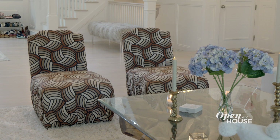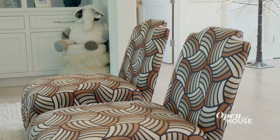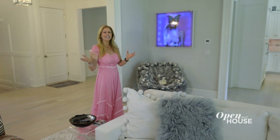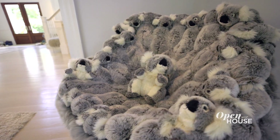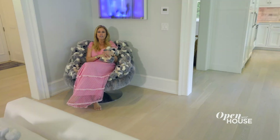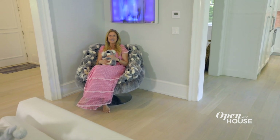These chairs are from the 50s and sort of unexpected in this room, but I don't think there are any rules. I'm a minimalist, I would definitely say, but then you'll see something like this, which is a stuffed animal koala chair. I don't have children, but I sure act like one sometimes.